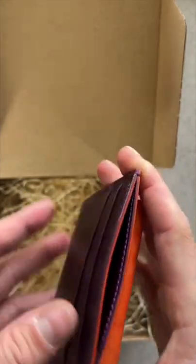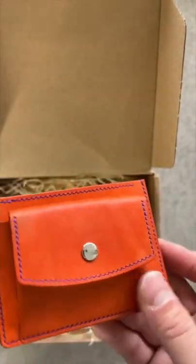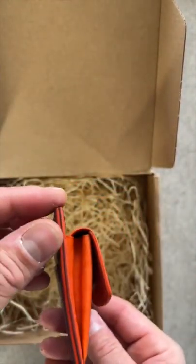This wallet is a classic coin pocket bifold because not many crafters are making coin pockets anymore — and honestly, I couldn't agree more. Thank you for sending this wallet in, and until next time, see you soon.